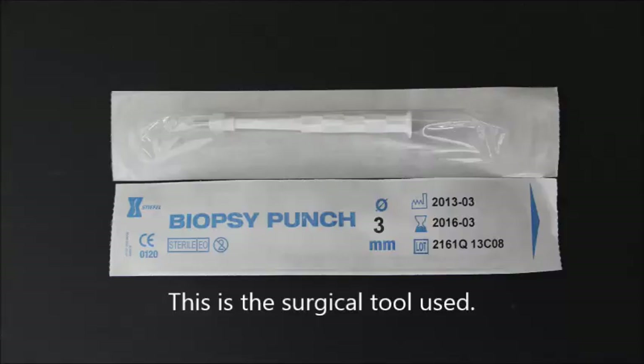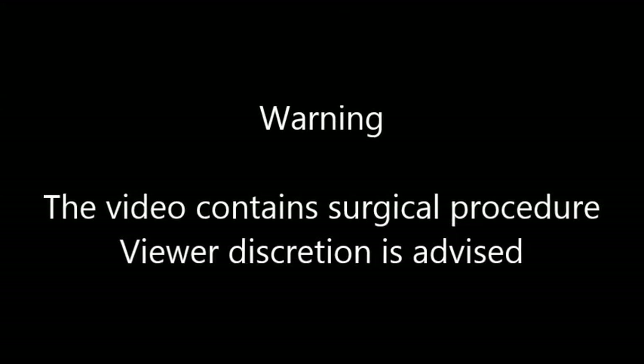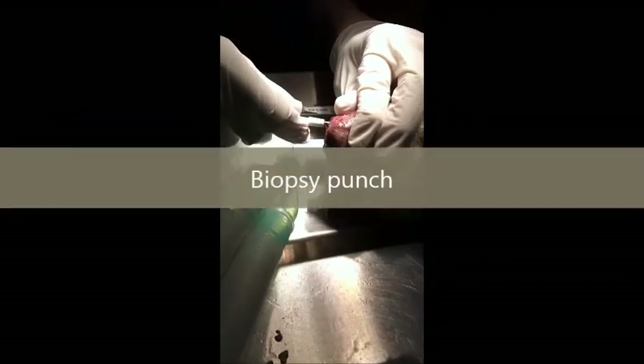Anesthesia and surgery. This is the surgical tool used. Warning: this video contains surgical procedures — viewer discretion is advised.